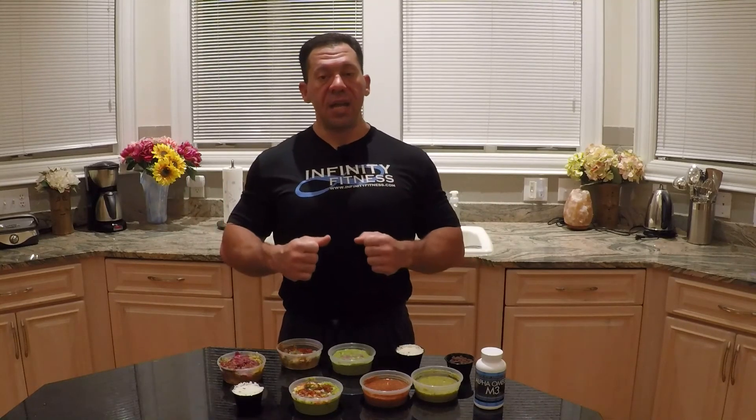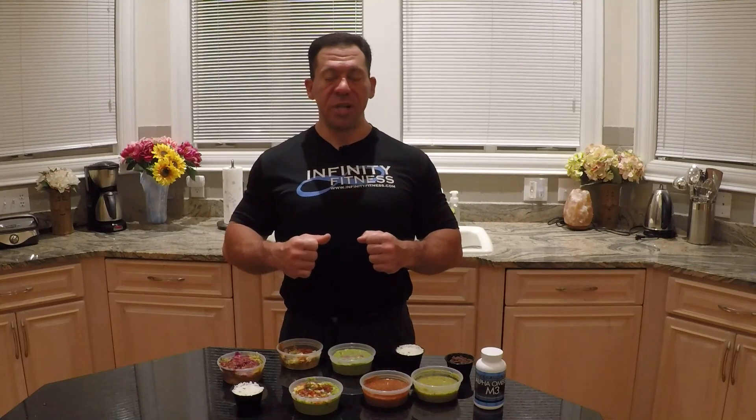Look for different places to have the things that you can enjoy on Carb Loading Tuesday. Send me questions seven days a week at scott@infinityfitness.com. Thanks very much.